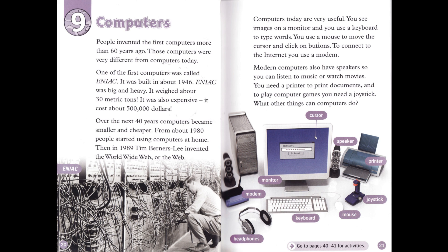Computers today are very useful. You see images on a monitor, and you use a keyboard to type words. You use a mouse to move the cursor and click on buttons. To connect to the Internet, you use a modem. Modern computers also have speakers, so you can listen to music or watch movies. You need a printer to print documents, and to play computer games, you need a joystick. What other things can computers do?